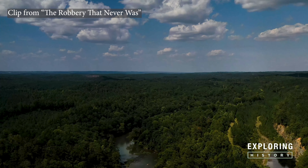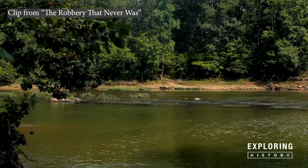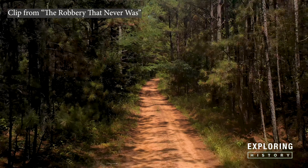The location is very remote and even by today's standards hard to get to. It does not make sense that someone would go through all this to commit a robbery. Let's get back and meet with Terry.